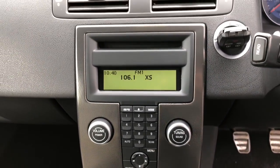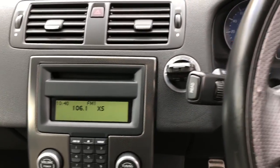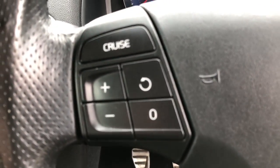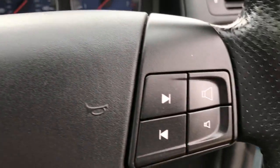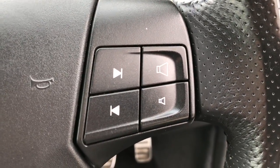Take a look at the steering wheel — it's got mounted controls. On the left-hand side we've got the cruise control, and on the right we've got the volume settings and seek controls for the radio.